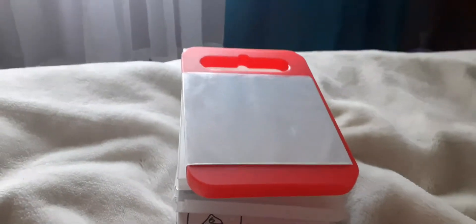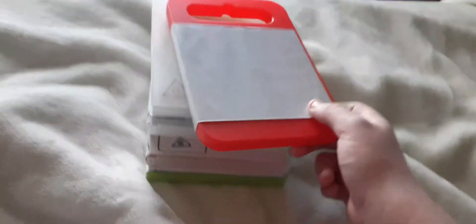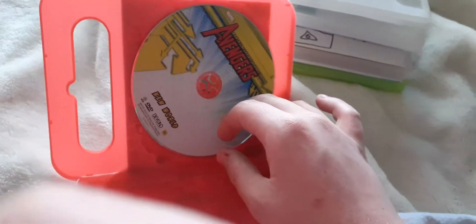Hey guys, this is Nathan here and today I'm going to show you my homemade DVD collection. Let's get started. The first one does not have a sleeve cover in it, so this DVD is the Avengers New World 2012 DVD.